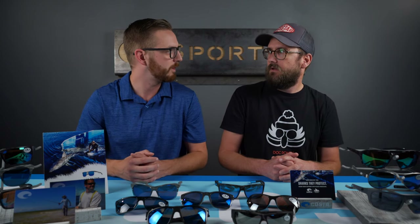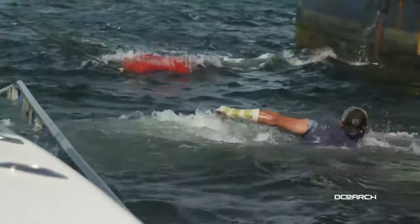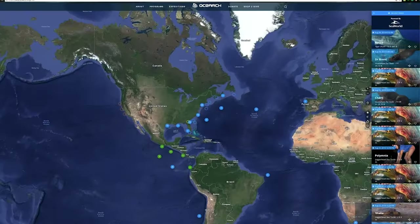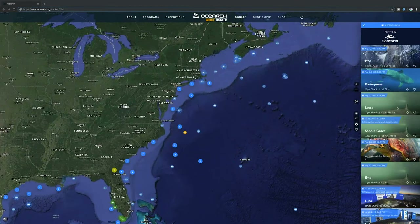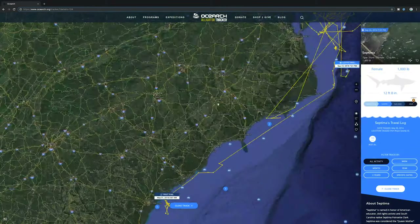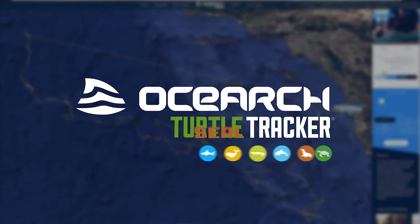From there they track the animal and see how it's doing in the oceans, gathering data to help provide more research. There's actually a really cool video on YouTube where you can see all this happening in real time on an OCEARCH boat. And as for tracking — on their website you can track everything they have and are presently tracking. You can see where the animals have gone and where they're going. They currently have over 400 animals being tracked.